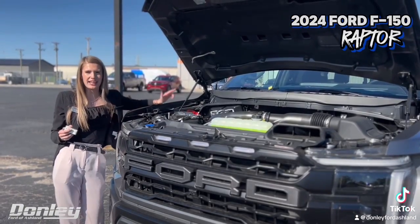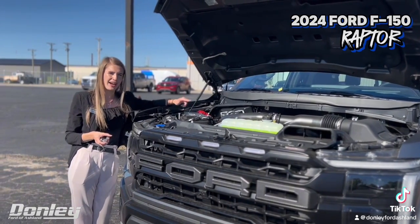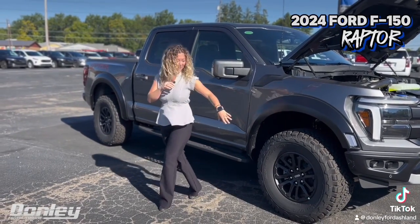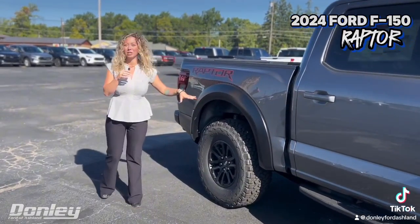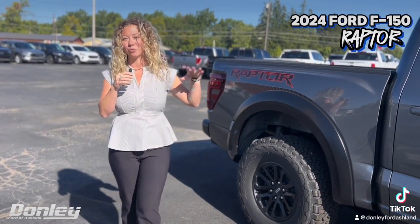Starting here in the engine, it comes equipped with a 3.5 liter EcoBoost high output engine, so power is not a question when it comes to this. Coming over here to the side, you have your 17 inch wheels that come equipped with some huge off-road tires on them, and then coming to the back, you've got your five link rear suspension, making this truck not only ready for the road but ready for any off-roading you might do.